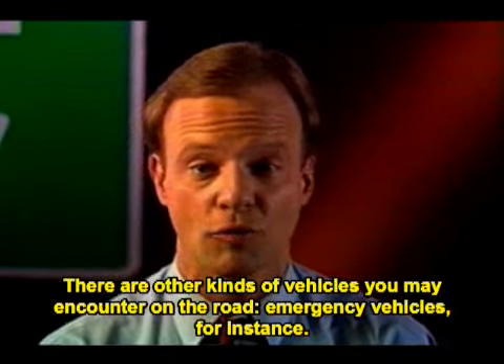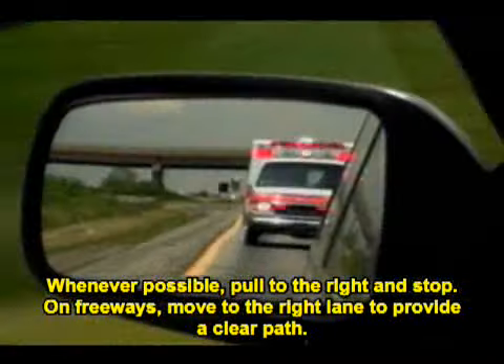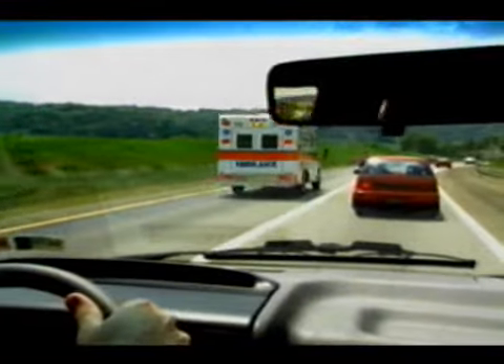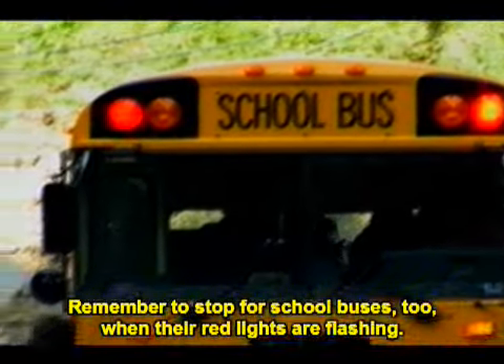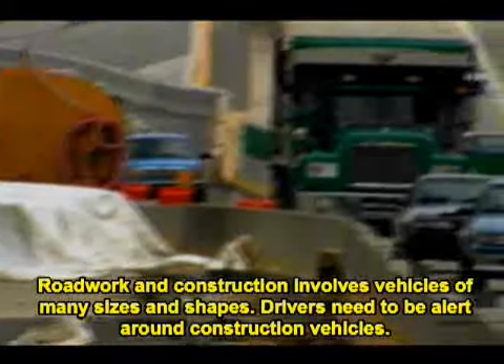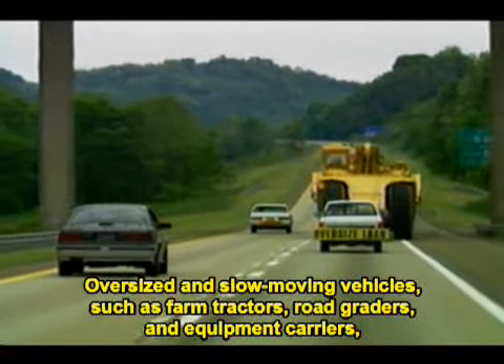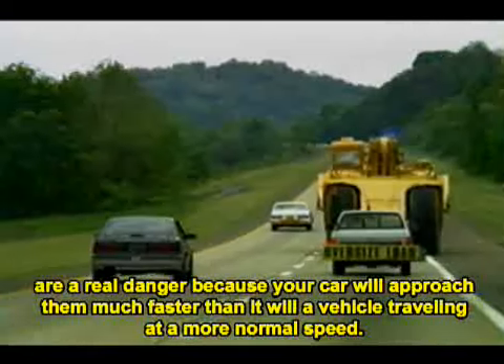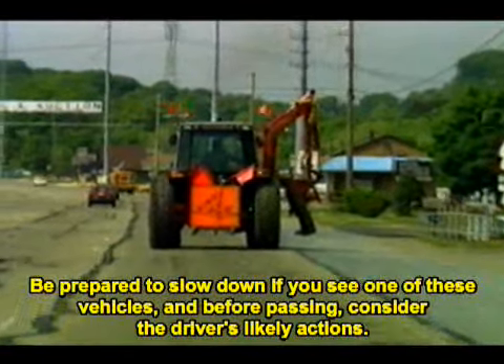There are other kinds of vehicles you may encounter on the road. When you meet emergency vehicles — ambulances, police cars, or fire trucks with flashing lights or sirens on — you should yield the right of way. Whenever possible, pull to the right and stop. On freeways, move to the right lane to provide a clear path. Recreational vehicles are harder for drivers to handle because of their weight, so allow an added margin of safety, especially in strong wind. Remember to stop for school buses when the red lights are flashing. Road work and construction involves vehicles of many sizes and shapes — be alert, and be ready to change your speed and position quickly. Oversize and slow-moving vehicles such as farm tractors, road graders, and equipment carriers are a real danger because your car will approach them much faster than a vehicle traveling at a more normal speed. Be prepared to slow down and consider the driver's likely actions before passing.